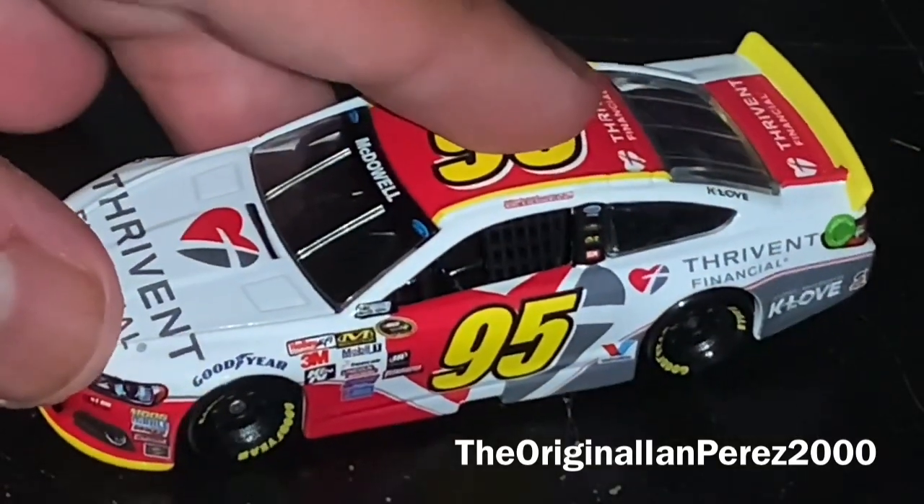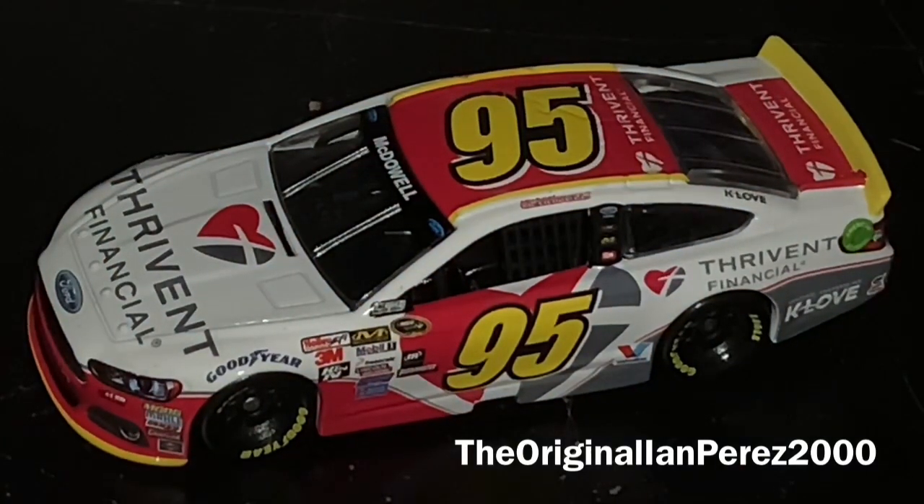Also, expect another diecast review coming maybe tomorrow — it is an IndyCar diecast. It's coming tomorrow, or today if it's uploaded on Tuesday. As of now it's 11:58, April 10th, Monday, and it's almost Tuesday. So definitely gonna be uploaded tomorrow on Tuesday.